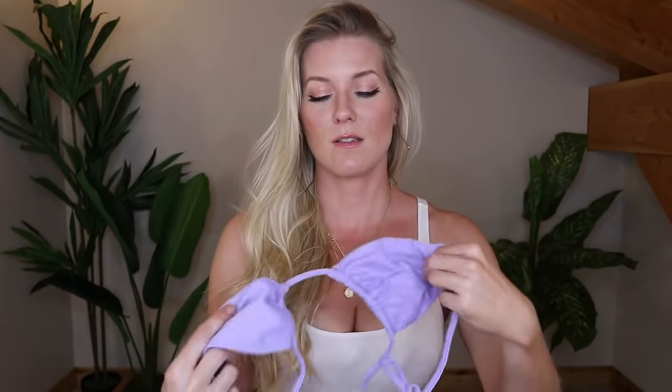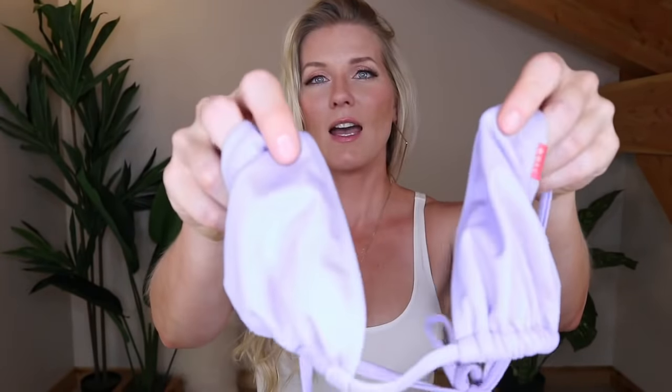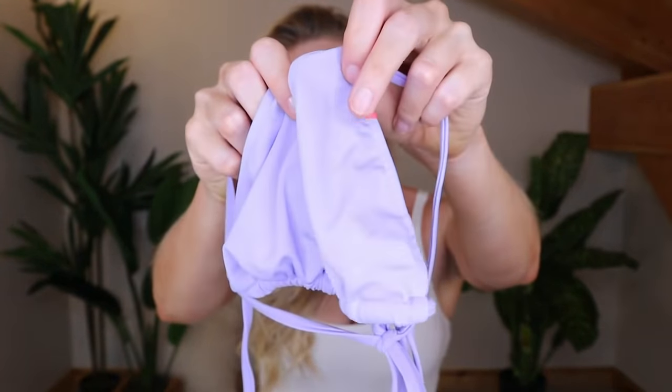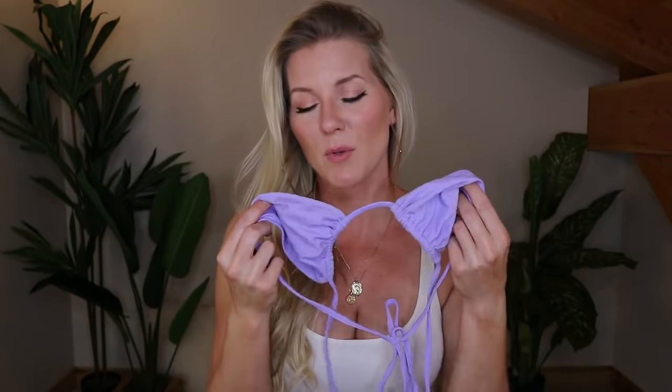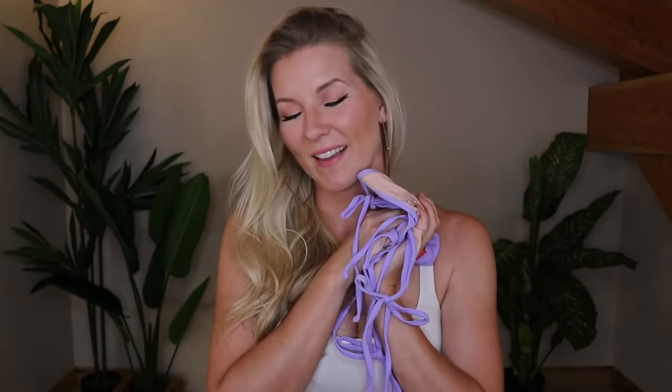This is the first swimsuit and it's a gorgeous lavender color. I don't wear this color often because it's really hard to find a beautiful purple with a pink undertone rather than a gray undertone. This one has the pink undertone I'm looking for, so it doesn't completely wash me out. I do have fake tan on, so if I was really pale white I would not wear this color, but with a bit of a tan it does look very nice. I love it.